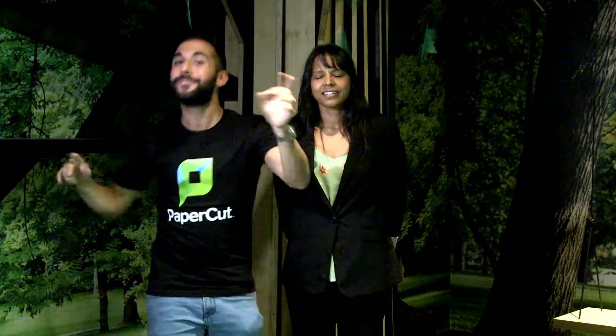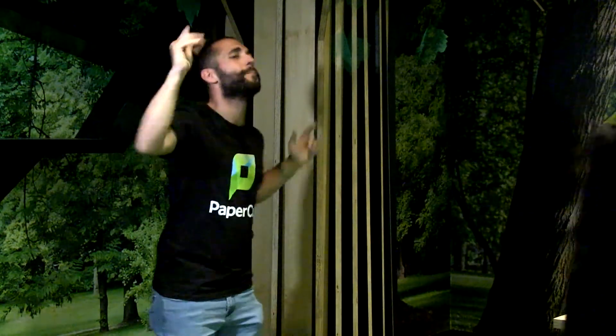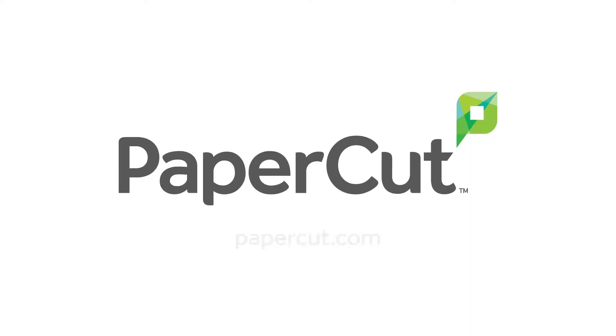Scan2Cloud Storage has a song. You're being ridiculous, it doesn't have a song. Scan me to the clouds above, scan me to the clouds above — Google Drive, OneDrive, Dropbox, scan me to the clouds above. Dale, you're being ridiculous, I'm not doing this with you anymore. Oh!